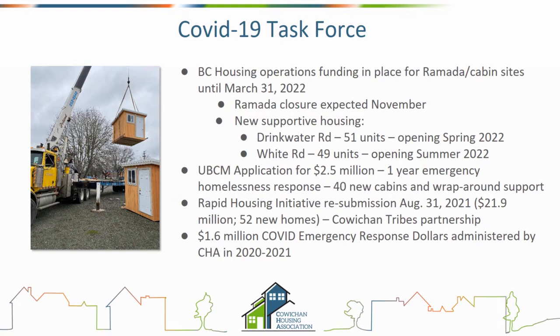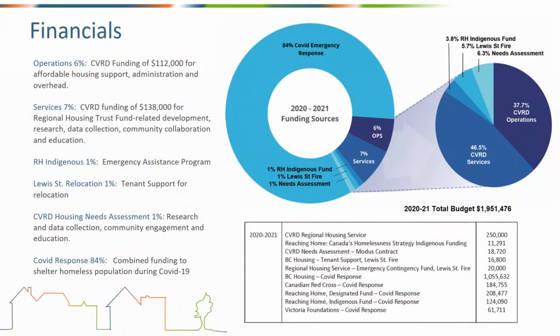That's our little sleeping cabin — gives you a sense of what it looks like. In terms of our financials, our total budget was just shy of two million dollars; $250,000 was the regional housing service fund money. We brought in just over $1.7 million in additional funding to our region over and above the regional housing service funding — opportunities that really materialized during the pandemic.